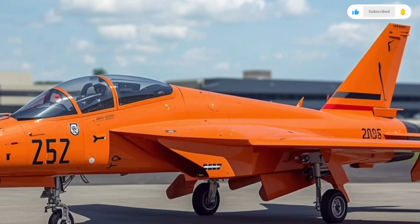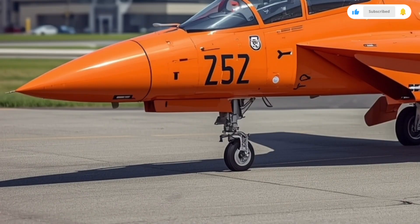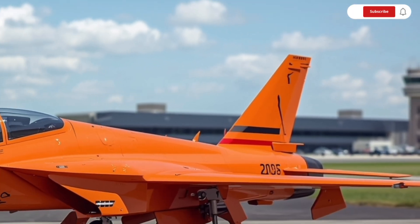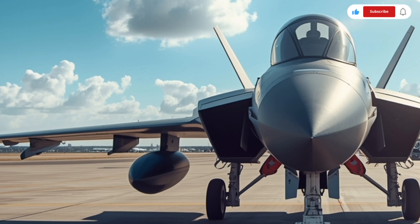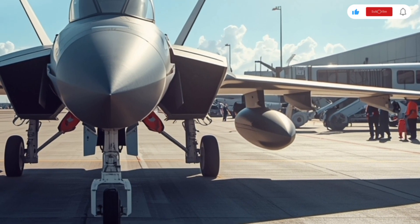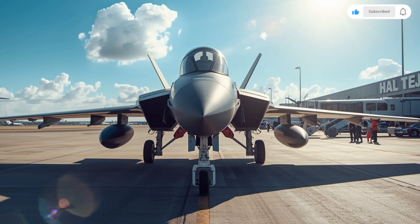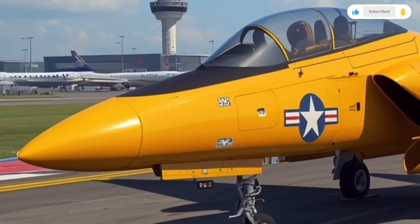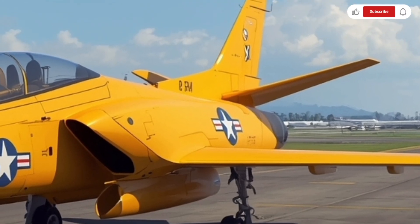Now let's talk about performance — the real heart of any fighter jet. The Tejas MK2 is powered by the General Electric F414-GE in 6 turbofan engine, a massive improvement over the previous F404 engine used in the Tejas MK1. This new powerplant produces around 98 kilonewtons of thrust, giving the aircraft exceptional acceleration and agility. With this engine, the Tejas MK2 can reach a top speed of Mach 1.8, nearly twice the speed of sound. It also has an extended combat radius of about 1,000 kilometers and a ferry range of nearly 3,000 kilometers. The upgraded airframe allows for higher fuel capacity, meaning longer endurance and fewer in-flight refueling requirements. Combined with advanced flight control systems, the Tejas MK2 can perform high-G maneuvers with incredible stability, and its fly-by-wire system has been further refined for precision handling, giving pilots superior control even at extreme altitudes or during evasive maneuvers.